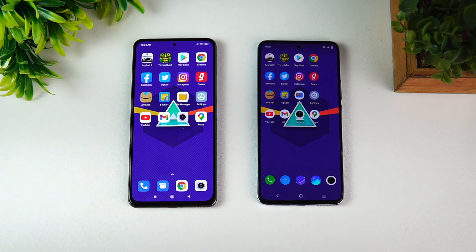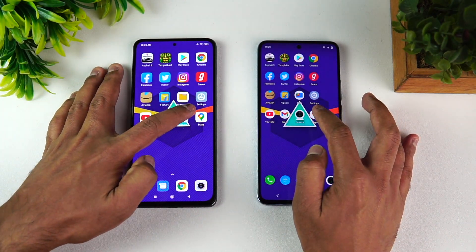Almost all apps were faster on the Vivo X60 except one or two, and some were about the same. Games were definitely faster on the Vivo X60. In terms of app opening speed, the Vivo X60 takes the lead. Both devices have the same octa-core Snapdragon 870 and Android 11, but the optimization seems better on the Vivo X60, and it also has 12GB of RAM versus 8GB.